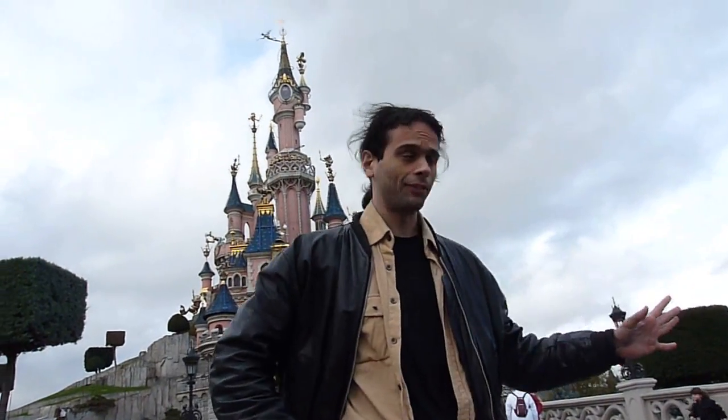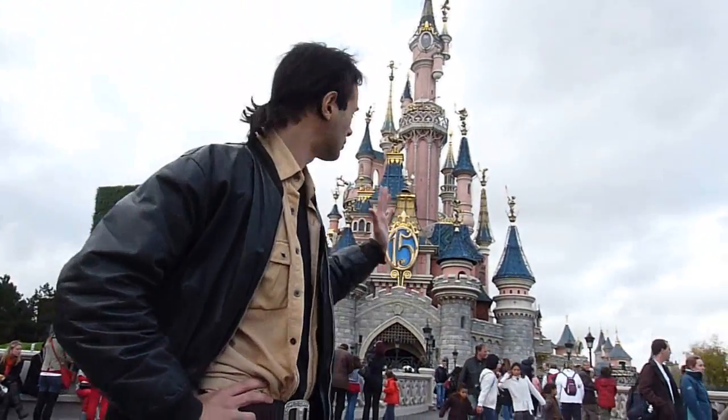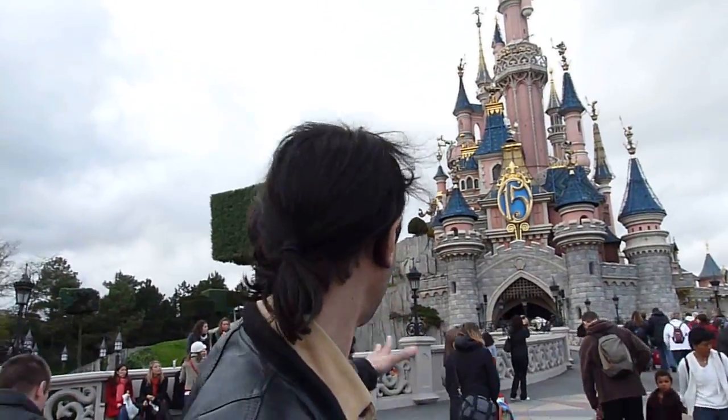Bonjour, I am right in front of Mickey's castle. And here we are, right away from the front door. We're going forward to the front door.